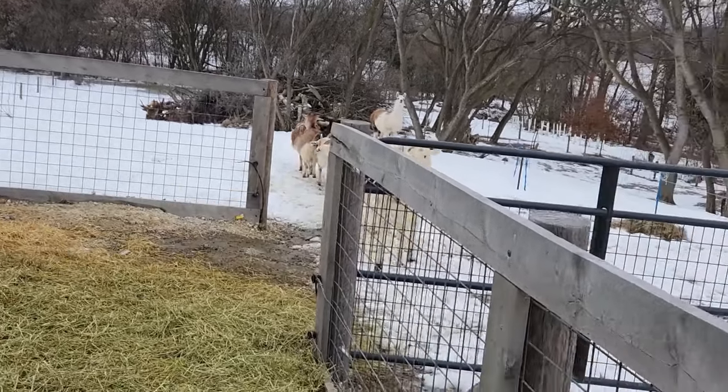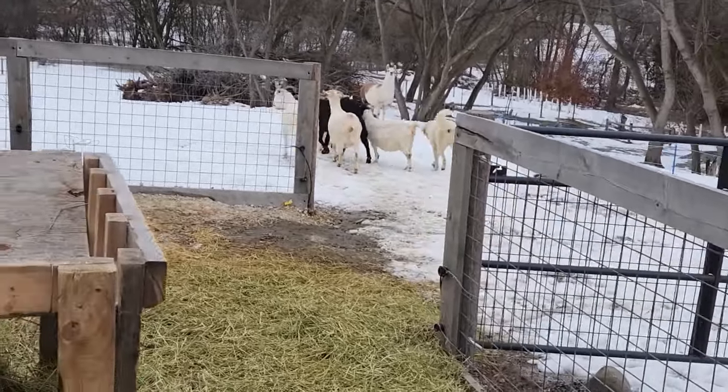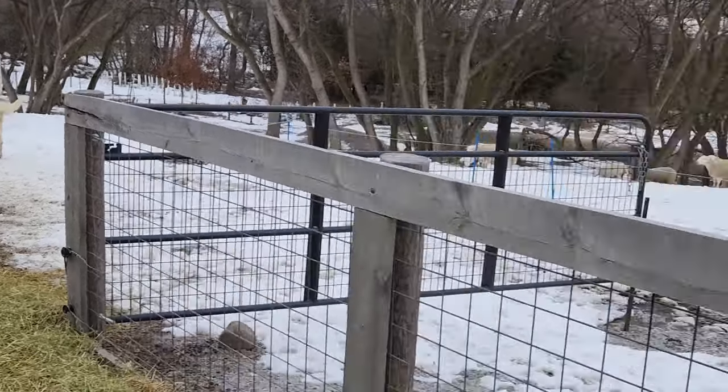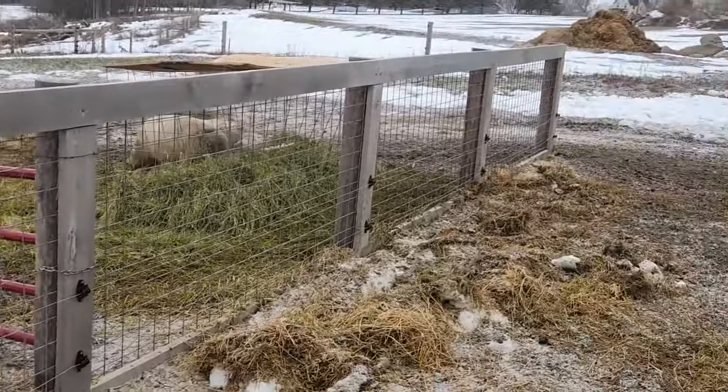We put Garrett out with Dylan and they've had a couple of scraps, but they're getting along. We had enough melt on the snow that I've been able to turn the electric fence back on, which was encouraging.